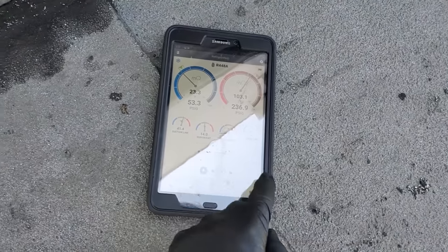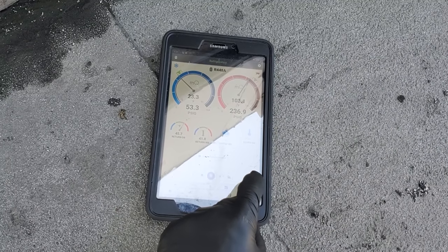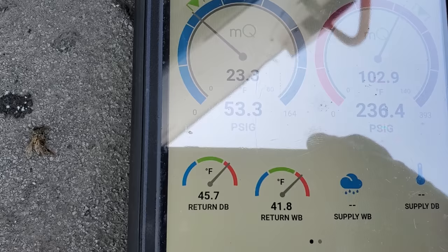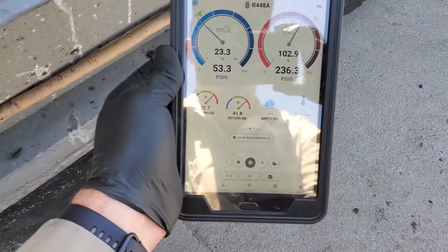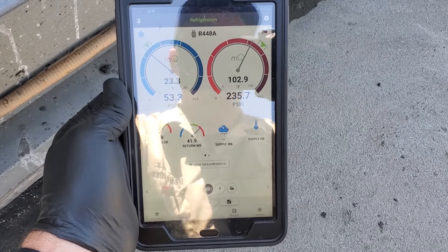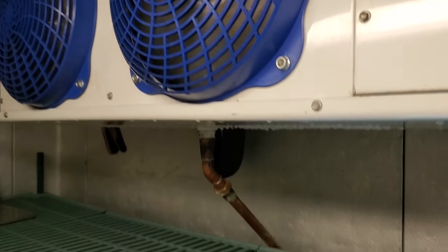My box temp right now is 45 degrees and it's almost 90 degrees outside, so it's going to take a while to bring that box down to temp, but everything is looking pretty good — I'm pretty happy with it. We're gonna tell them to keep an eye on it and then I'm going to quote those door repairs. It's definitely cooling down in the box.